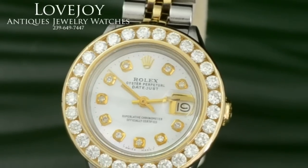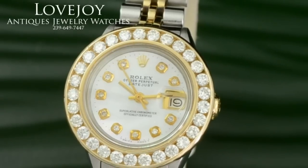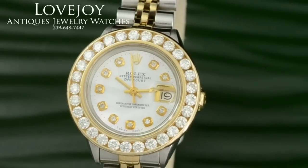Again, quite a stunning piece. That is a 5.6 million serial number with a reference number of 6917, which is appropriate for a non-quick set ladies two-tone Datejust.